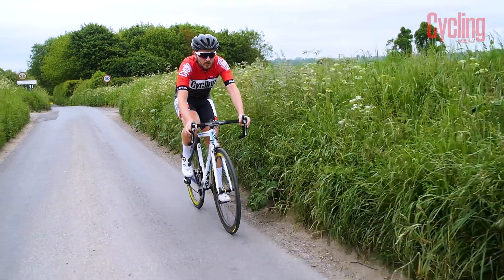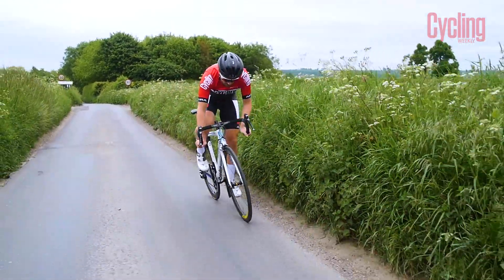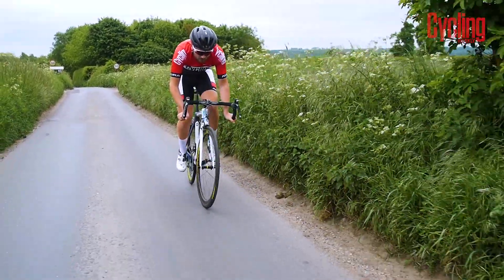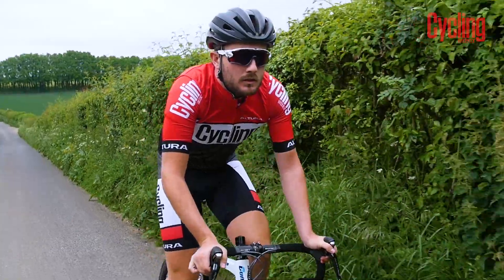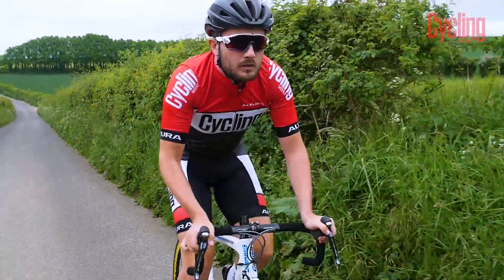The ride is assured yet fun, while still managing to dampen much of the harsh road buzz you get all too often in the UK. It glides effortlessly from bend to bend, and the weight and lack of aero prowess isn't really felt much out on the road.